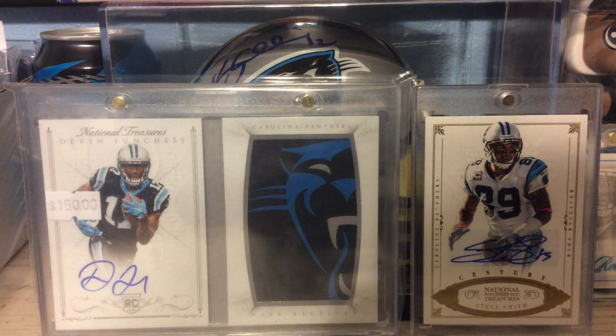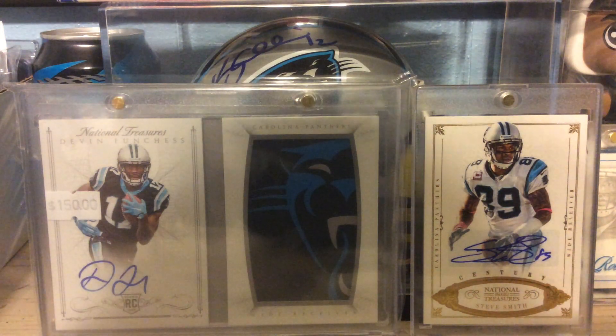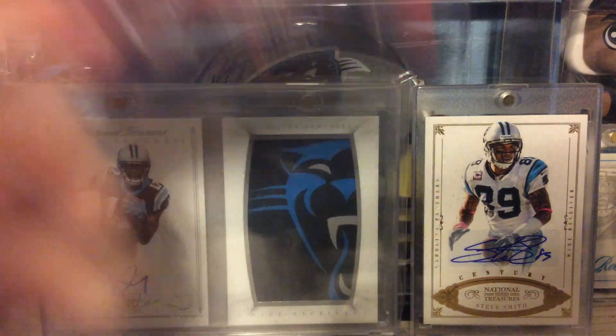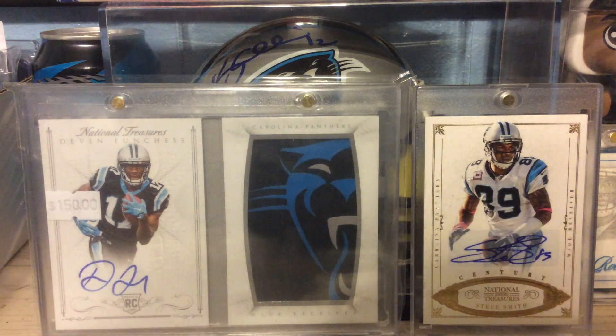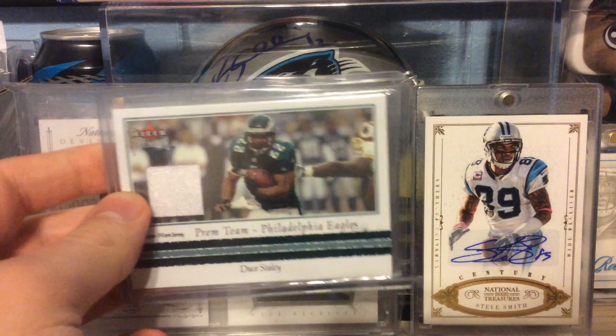Next is out of 2011 Upper Deck Oklahoma, a Mark Clayton Autograph. Out of 2002 Fleer Premium, a Relic of Deuce Daly.